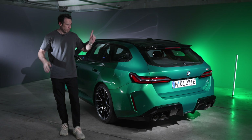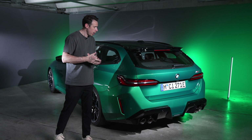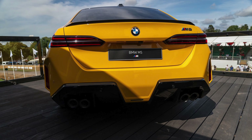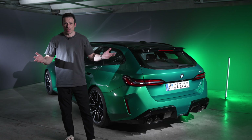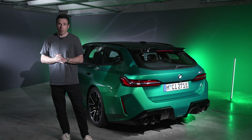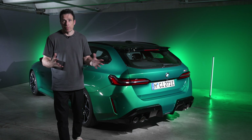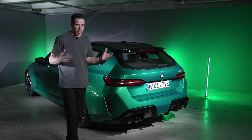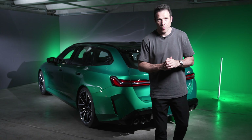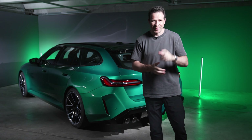Color options include Isle of Man Green, Fire Red (called Vegas Red in the US), Brooklyn Gray, Black Sapphire, and Alpine White. There are also about 150 BMW Individual colors available, historically priced between $3,000 and $5,000 in the US depending on the color. We'll have a chance to drive the car in the fall. The world premiere for the US market is at Pebble Beach — a fitting iconic event for this car. Overall, this is probably my favorite car from the event, and if I had a choice, I'd go for the M5 Touring.